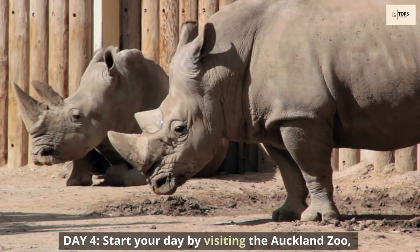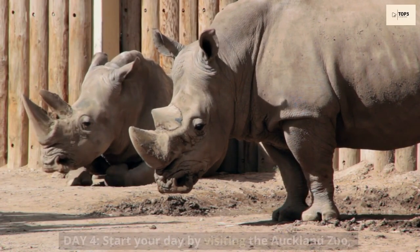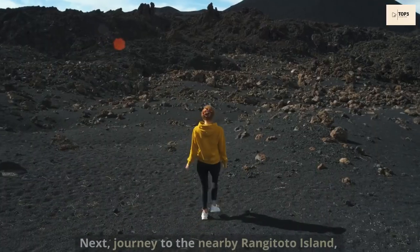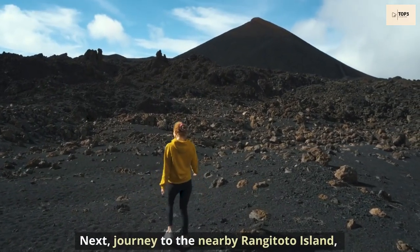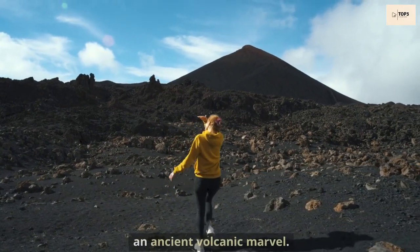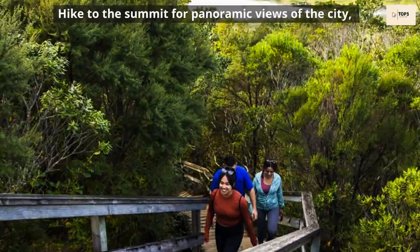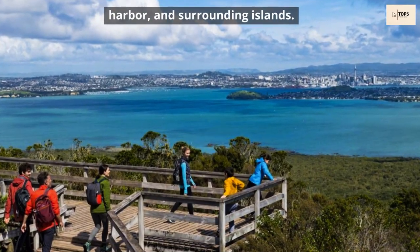Day 4. Start your day by visiting the Auckland Zoo, home to an array of native and exotic animals. Next, journey to the nearby Rangitoto Island, an ancient volcanic marvel. Hike to the summit for panoramic views of the city, harbour, and surrounding islands.